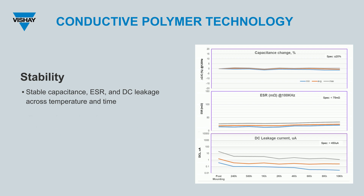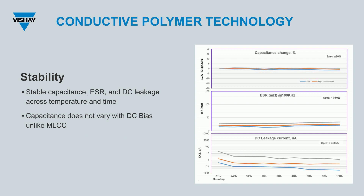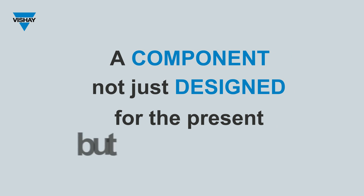Conductive polymer showcases stable capacitance, ESR, and DC leakage across high temperature at rated voltage and over extended periods. Unlike MLCC, its capacitance doesn't fluctuate with DC bias — a trait every designer and engineer seeks. Furthermore, its DC leakage doesn't remain static; instead, it decreases over time, enhancing overall efficiency and operational safety. In essence, with conductive polymer, you get a component that's not just designed for the present, but is future-ready.